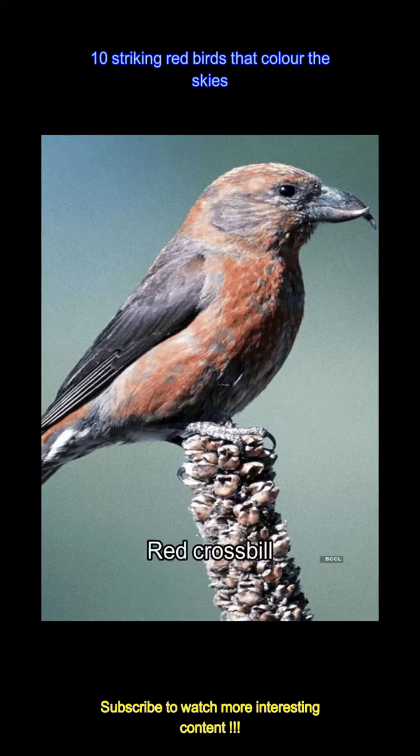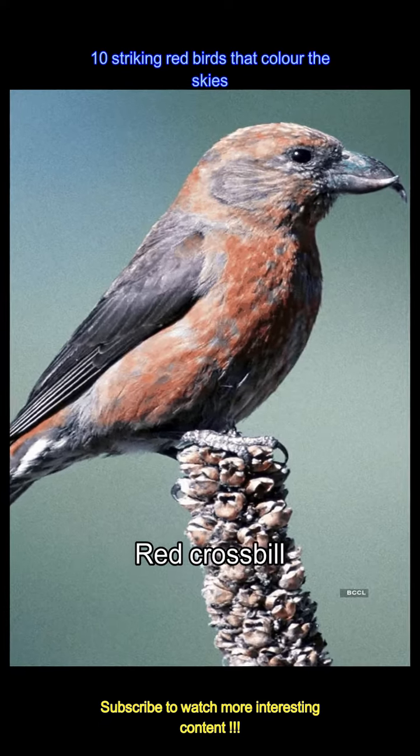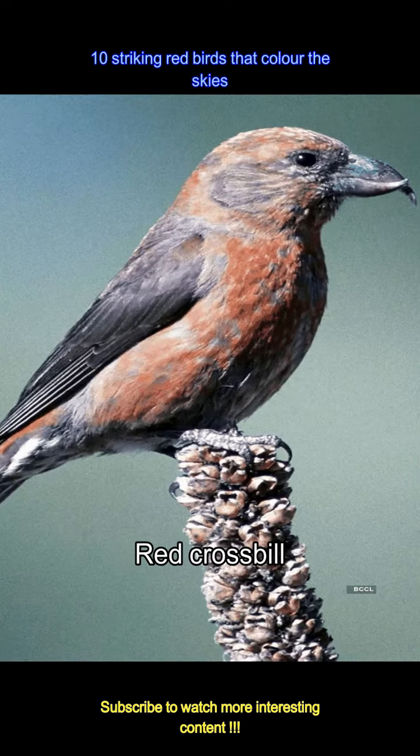Adapted uniquely, the red crossbill uses its crossed beak to extract seeds. Its red plumage adds a splash of color to the coniferous forests it inhabits.